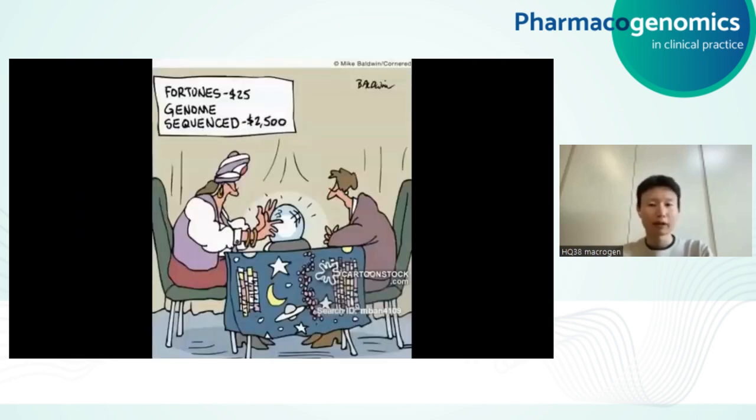Here's one of my favorite cartoons by Mike Baldwin in 2014 that captures well the public's excitement about NGS, by showing how people can get their genome sequenced as casually as if they were going to see a fortune teller. However, as more and more NGS data were generated, scientists quickly realized a new problem — the famous problem of the $1,000 genome, the million dollar interpretation.